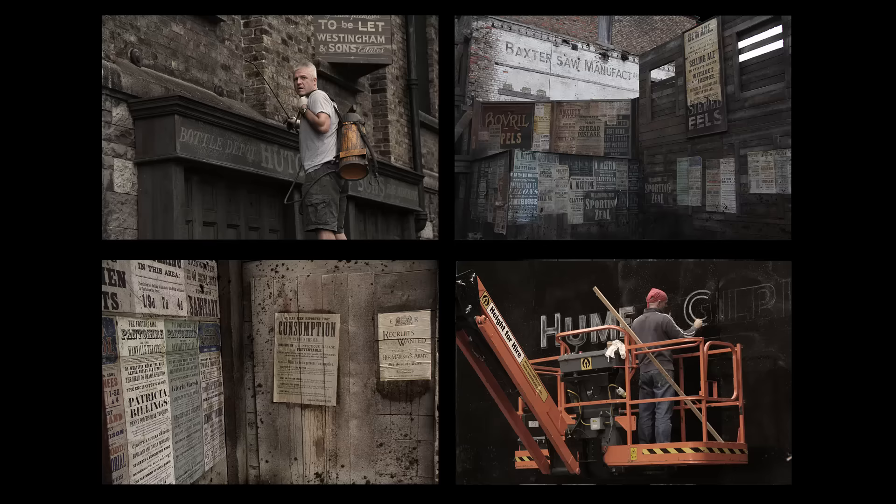The golden rule in graphic design for filmmaking is: if it was made by hand at the time, make it by hand now; and if it was made by a machine at the time — like printing — then we can print it now. So for Victorian shop-front signage, we would draw the lettering and give it to our sign painters who would paint it onto the buildings. And things like street posters, which would have been made by letterpress printers at the time, we can make digitally now with type. It keeps everything looking authentic.